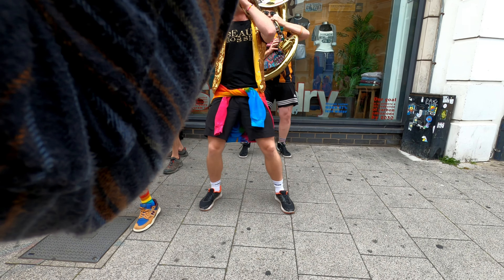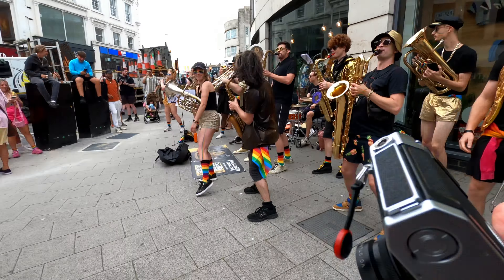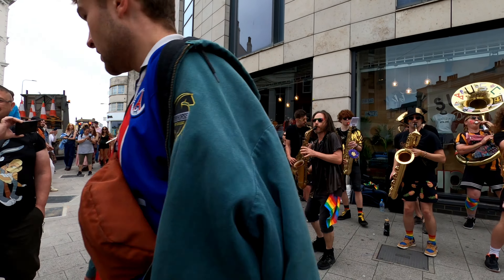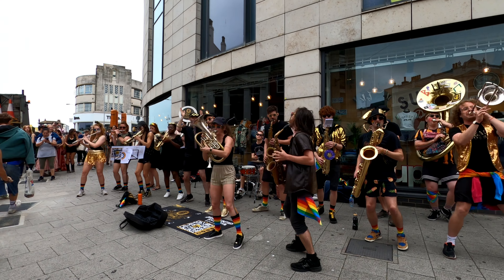Bands, buskers and street performers are easy targets for street photographers and in my opinion it's very hard to get an interesting shot of that kind of subject matter. Still it's definitely worth trying and practising some compositional skills. I decided to get as close as I could to this band to try and convey a bit of the passion and dynamism of the performance.